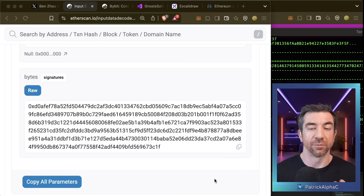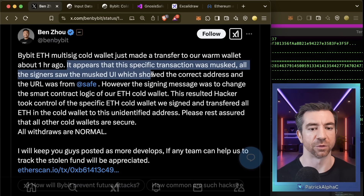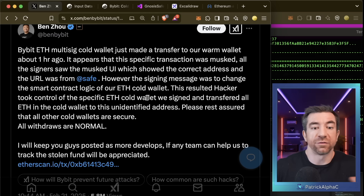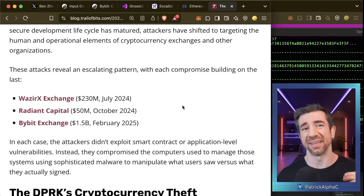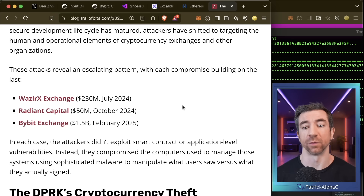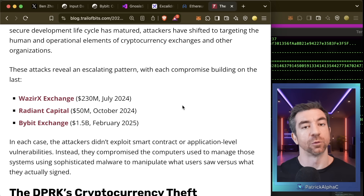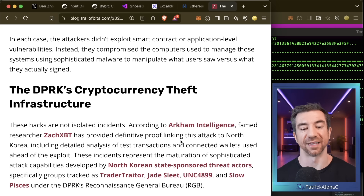We're probably never going to get a true post-mortem. The co-founder says it appears this transaction was 'masked' — all the signers saw the Safe UI showing the correct address, and the URL was from Safe. This looks nearly identical to attacks on the WazirX exchange and the Radiant Capital hack, where the website showed correct information but the wallet signed the wrong thing. Big shout out to ZachXBT, who traced this theft back to North Korean state-sponsored threat actors — running the exact same playbook.